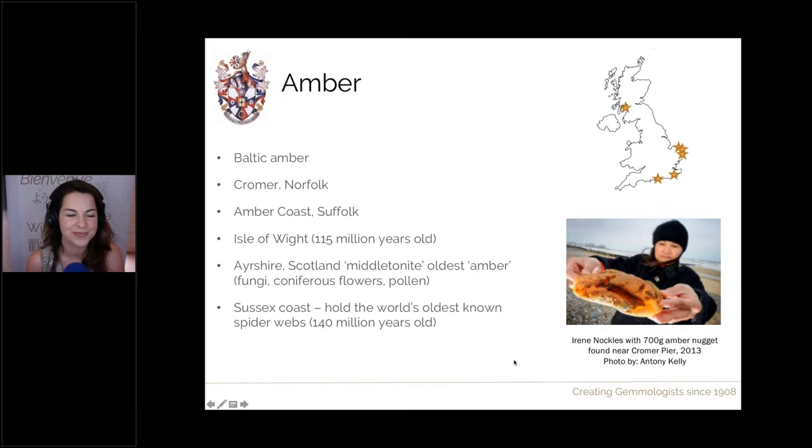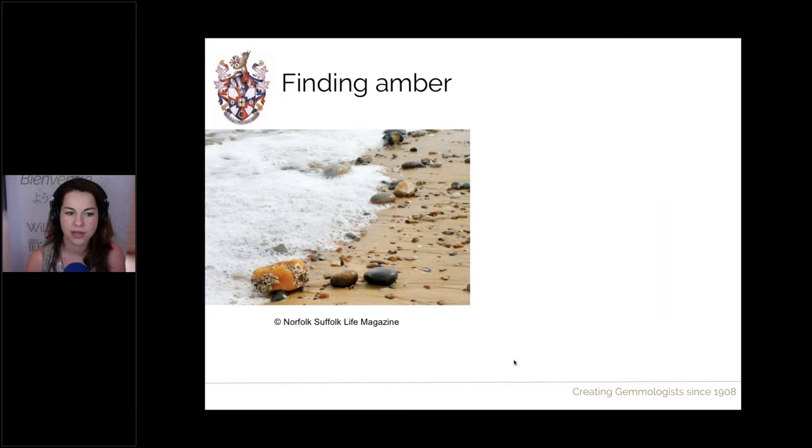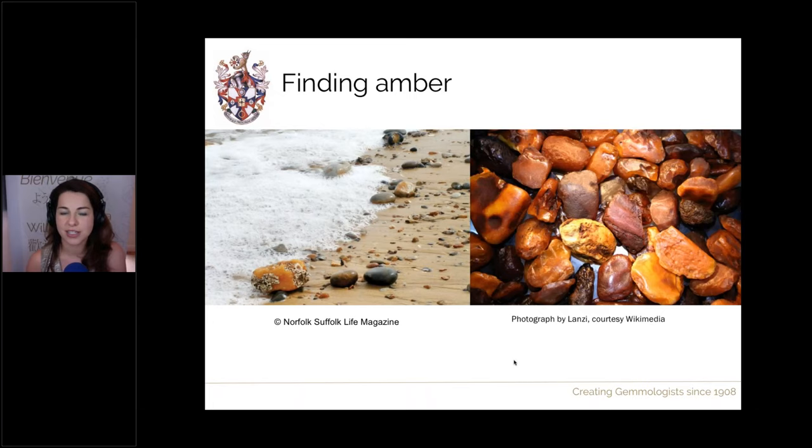Finding amber is very similar to finding jet — you walk slowly along a beach and have a look to see what you can find. The amber at these beaches is often yellow, orange to brown, and can be opaque. A trick question: looking at a picture of pebbles, that's actually all amber — it can look very similar to other pebbles on the beach. A few clues: if it's in the surf, it will probably be floating because it has a very low specific gravity of just 1.1, and when you pick it up it's much lighter than other materials.